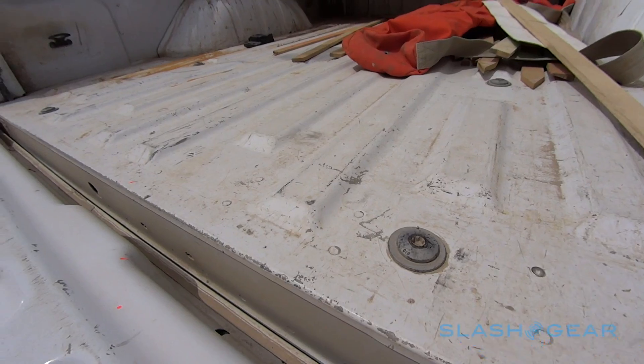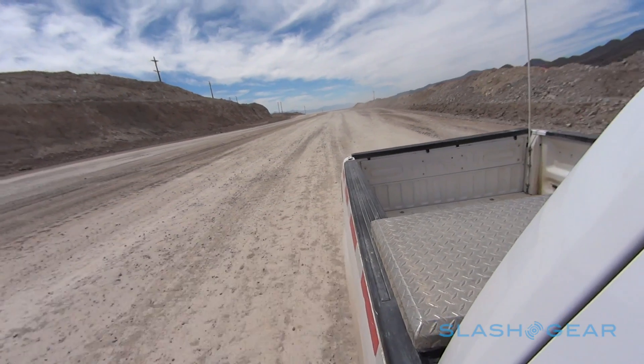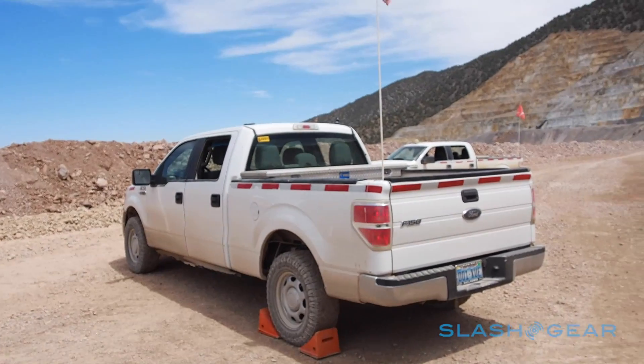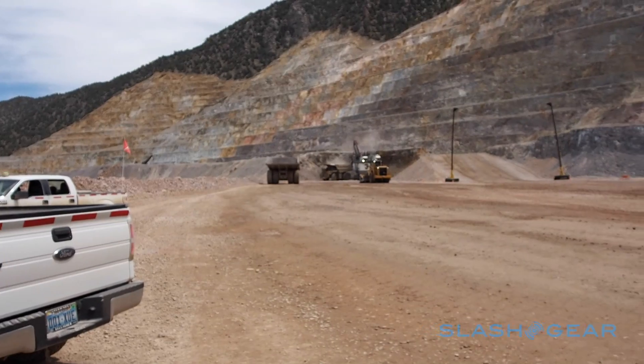At the same time, the auto industry is changing, and Ford knew it would have to do something special to stay ahead. So, for its 13th generation, the F-150 embraced aluminum — putting a military-grade aluminum alloy body on top of a frame rich in high-strength steel. Ford could cut over 700 pounds from the truck, while still leaving it stronger and lighter.